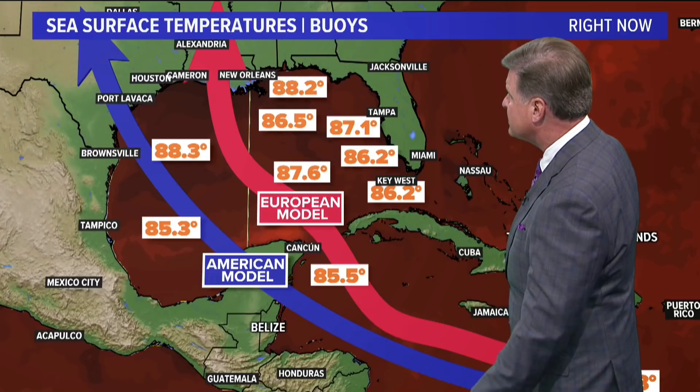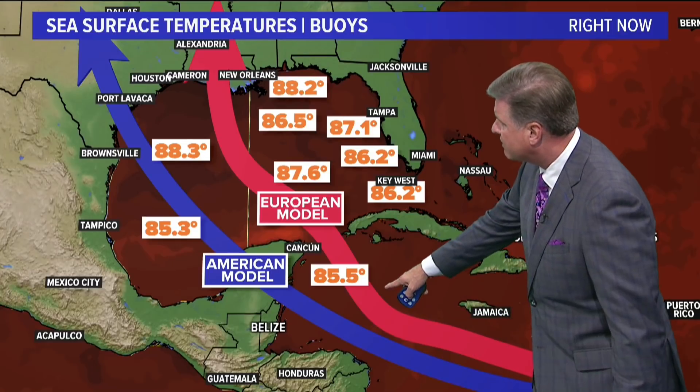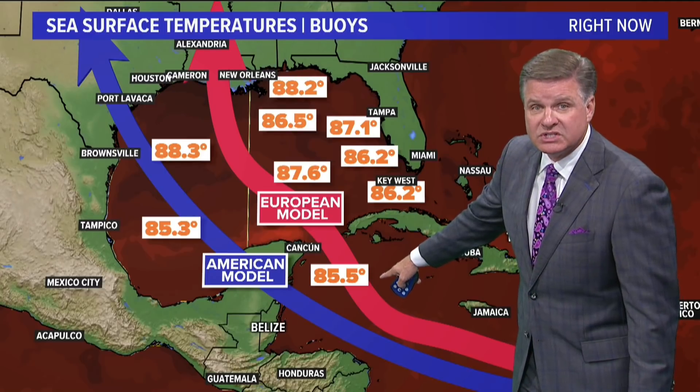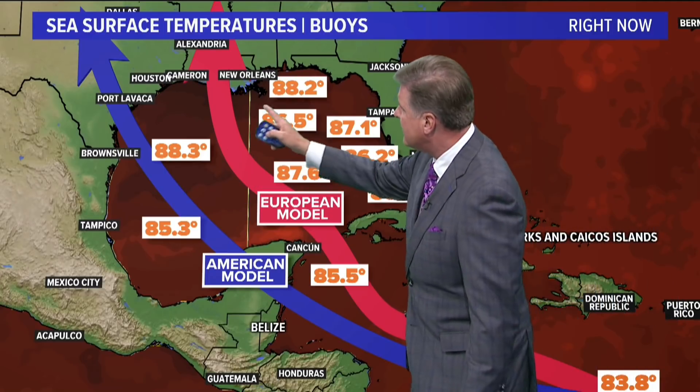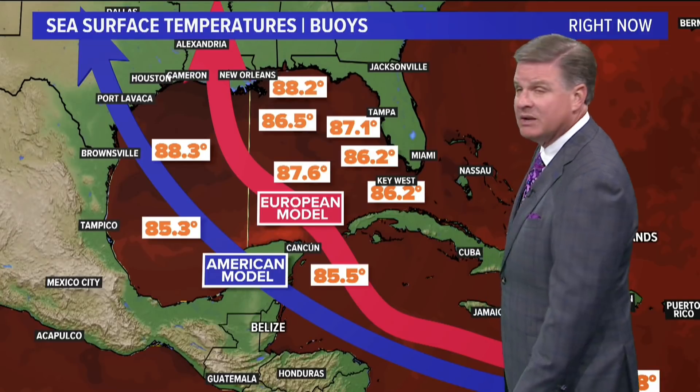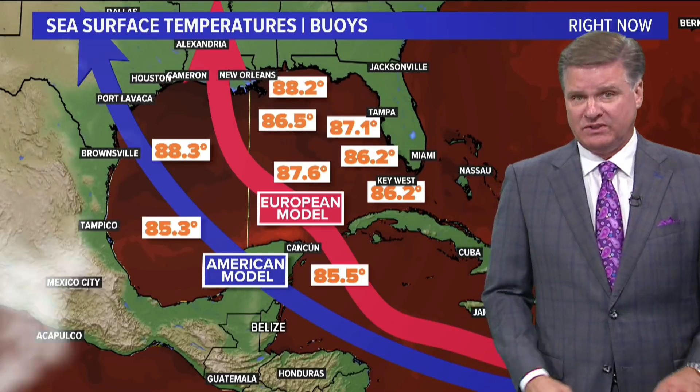Hopefully it doesn't move into the Gulf of Mexico, but if it does move into the Gulf, look at the Southern Caribbean here — Northern Caribbean water temperatures. This is jet fuel for these things to fire up: 85 and a half degrees. Water temps up here in the Gulf of Mexico are in the middle to upper 80s. So once again, we have some high-octane fuel there for these systems as they continue to churn across the tropical Atlantic basin.